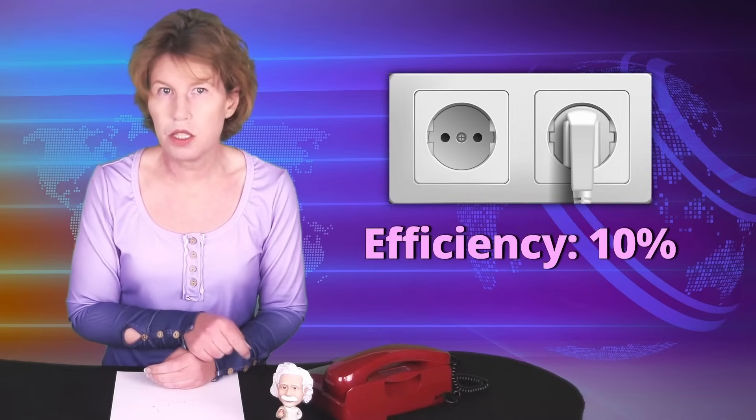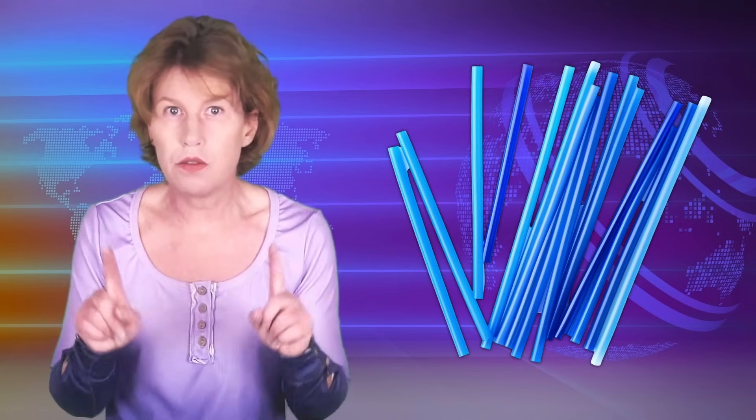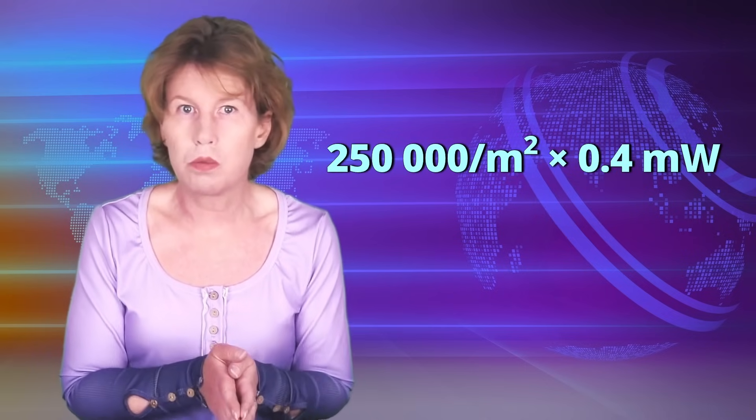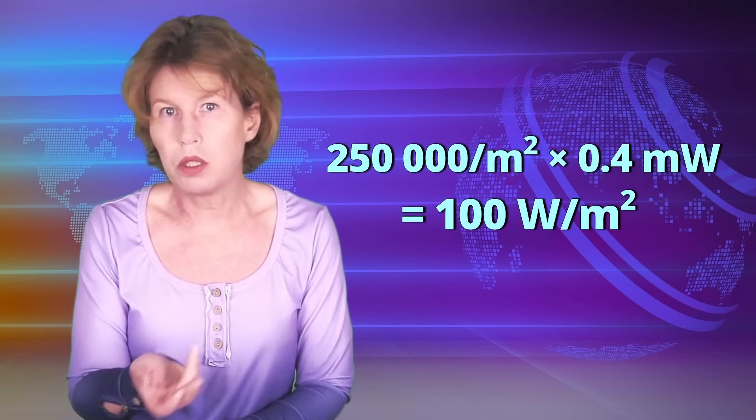They calculate that the conversion from gravitational potential energy to electricity has 10% efficiency. How do they get their estimate of 100 watts per square meter? You just have to ask how many of these tubes you could fit next to each other, vertically. They're about 2 mm in diameter, and leaving aside details of the packing, you can estimate that roughly 250,000 will fit into a square meter. Multiply with 0.4 milliwatt per tube, and you get roughly 100 watts per square meter.